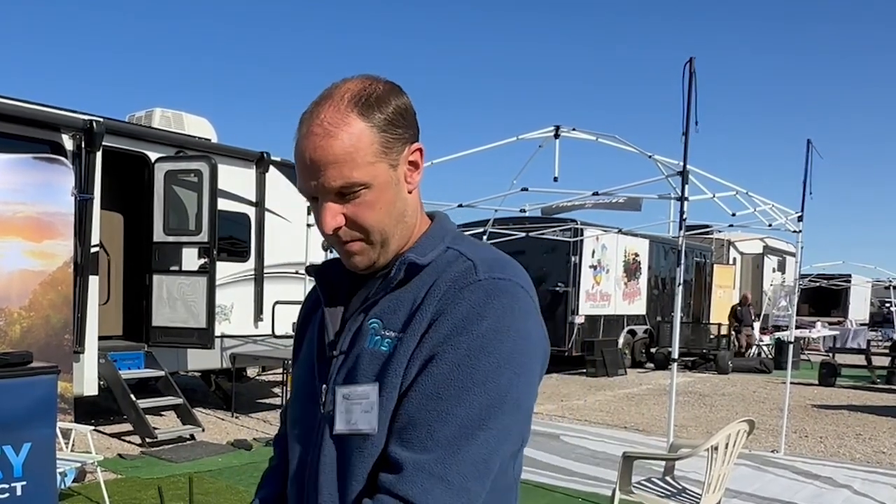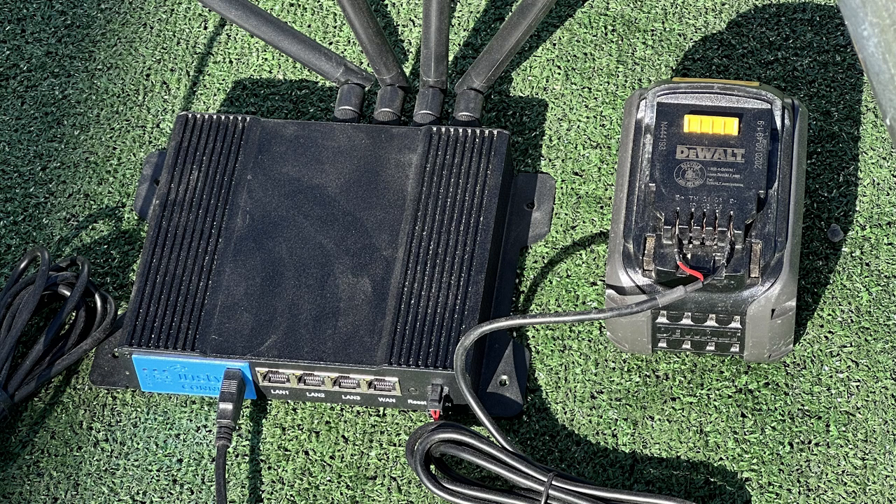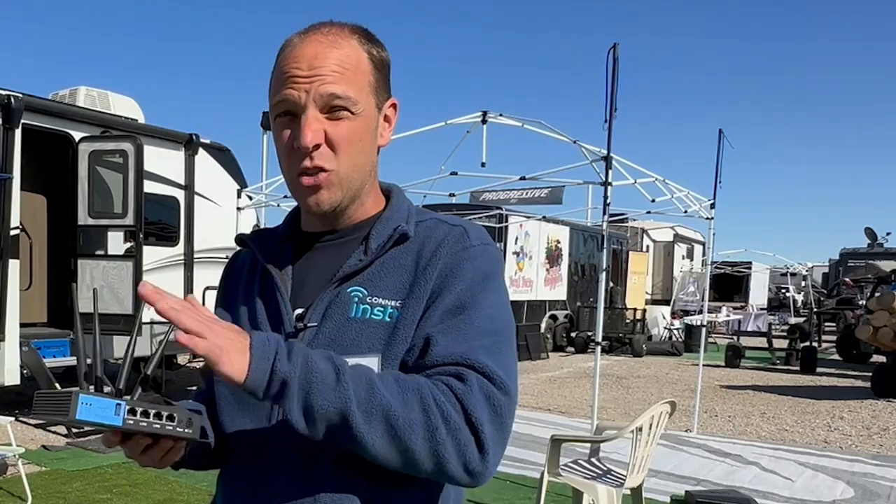On power consumption: the router unit can take 12 volts, actually anywhere from 9 to 36 volts. They have one at the booth hooked up to a 20-volt Dewalt battery. It typically draws less than one amp at 12 volts — about 10 to 12 watts. Starlink is said to draw somewhere between 50 to 100 watts, so InstaConnect sips power really nicely and gives you a connection farther out without using up a lot of battery. The unit also has RJ45 Ethernet connections for hardwiring devices.